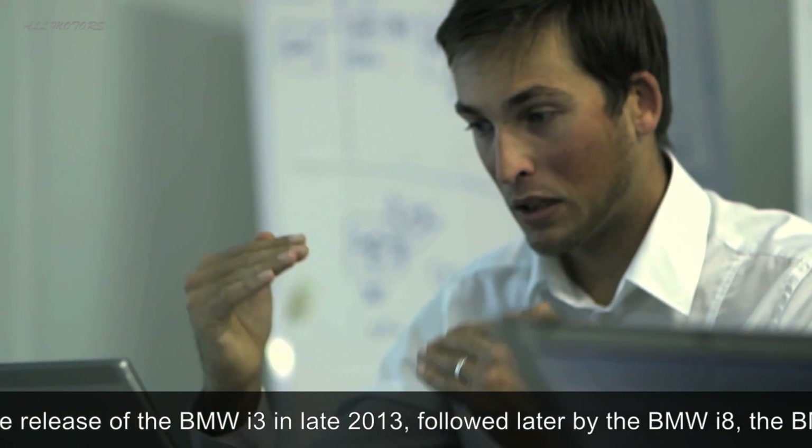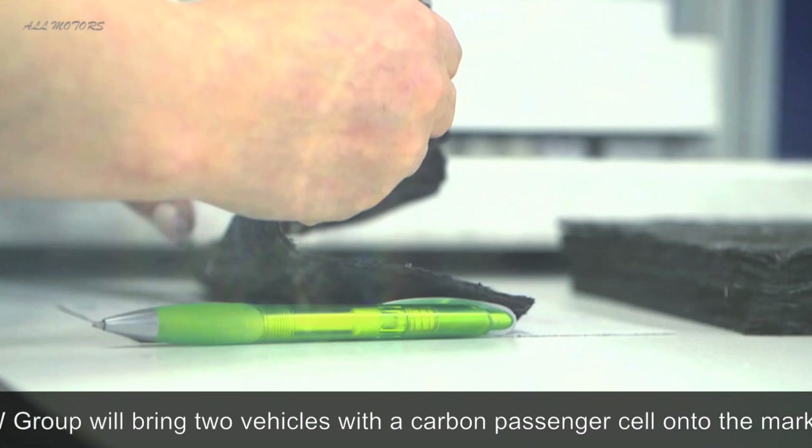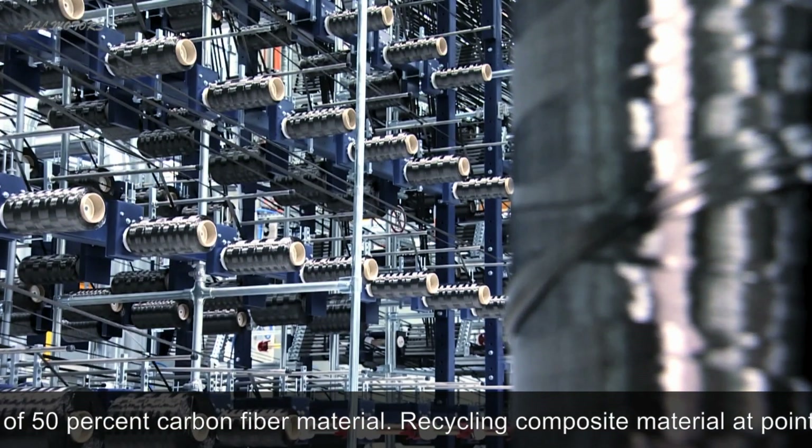We are now developing the products and the processes to reduce cost and to improve product quality. That is really fascinating because carbon fibers are used for the first time in mass production now.